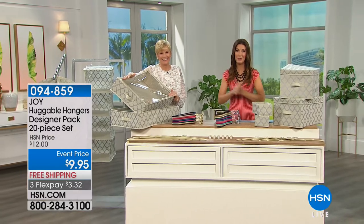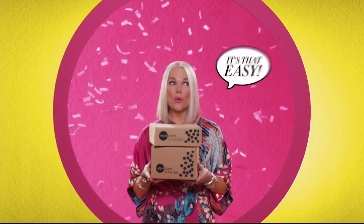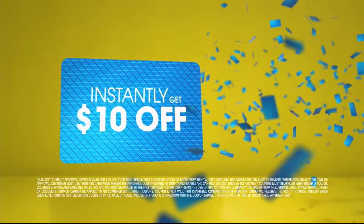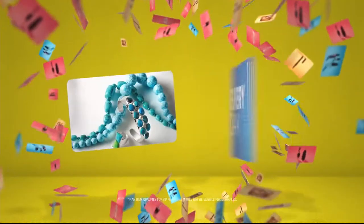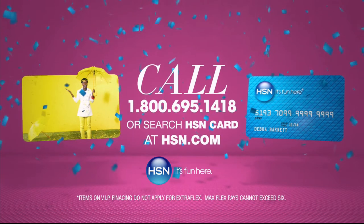One thing that makes shopping at HSN fun is Flex Pay — get it home now without the stress of paying all at once. Pay over time with your credit or debit card. And when you apply for the HSN card, instantly get $10 off. Use your HSN card for extra flex all day every day on all jewelry, beauty, and fashion purchases, plus no-interest VIP financing, VIP easy returns, exclusive offers — all with no annual fee.